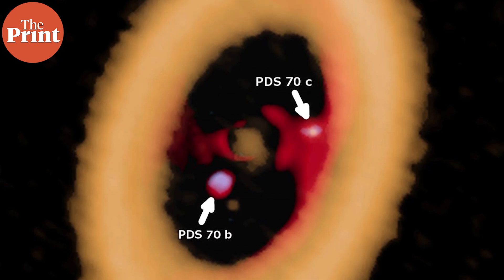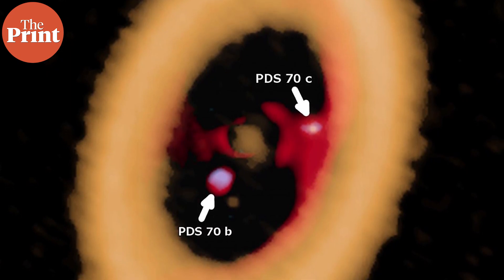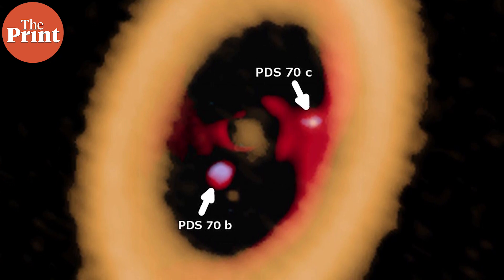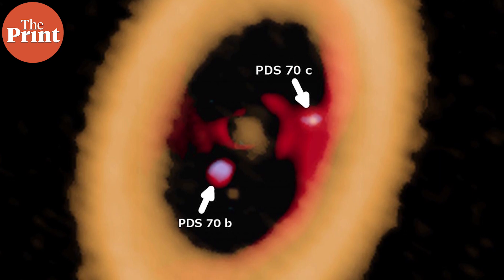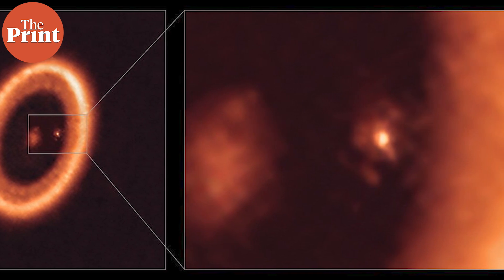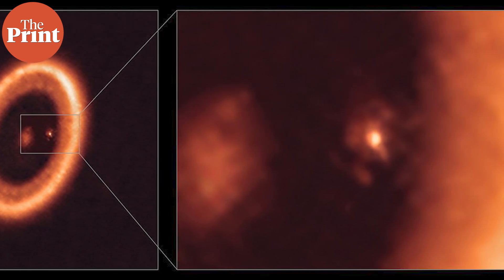Astronomers have been interested in this system for a long time since they found hints of the moon-forming disc around this exoplanet way back in 2018. This was the picture that researchers had created in 2019 by stitching together data from ALMA along with data from the Very Large Telescope. But since the team could not clearly tell the disc apart from its surrounding environment, they could not confirm its detection until now. The latest high-resolution ALMA observations have now allowed astronomers to gain further insight into the system.